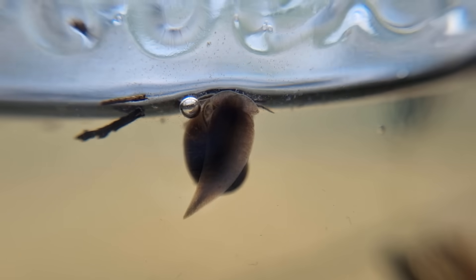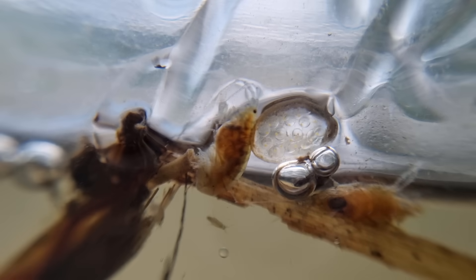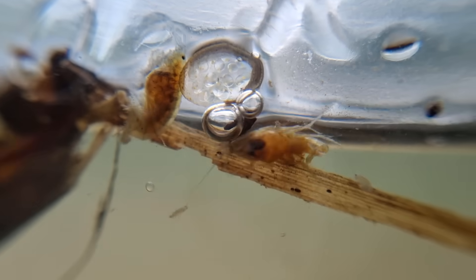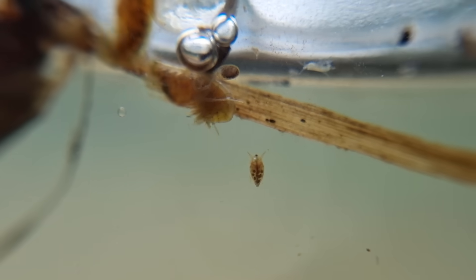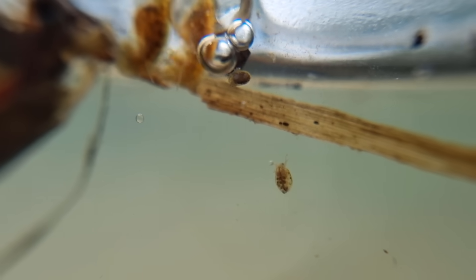Do you see the gelatinous blob filled with little dots right next to the scud? Those are snail eggs, so it must be feeling good. Speaking of eggs, this gammarus is not carrying eggs anymore. Nor is this one. But the little Daphnia over here is actually full of eggs. You know what's funny? In a way, eggs are the products of previous eggs, which are also the products of eggs.